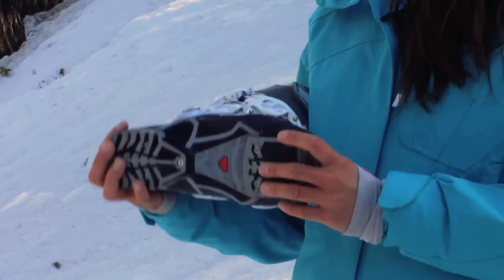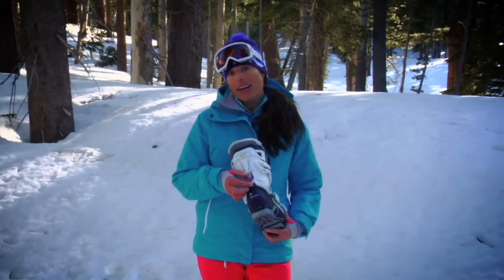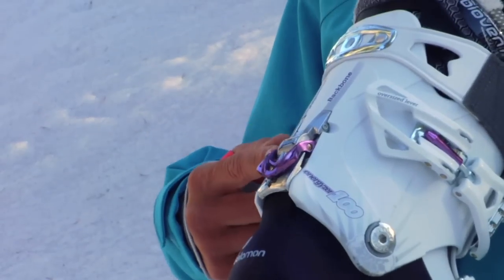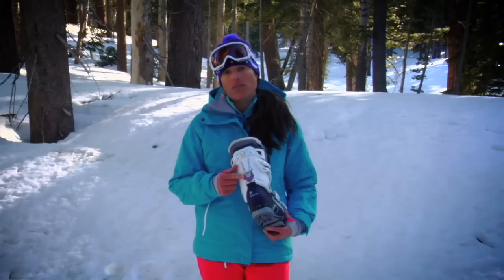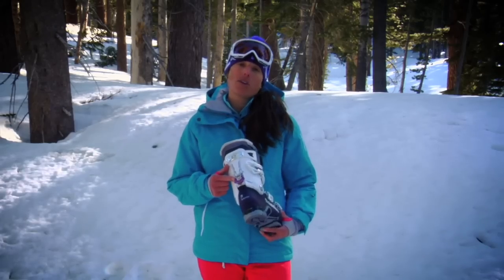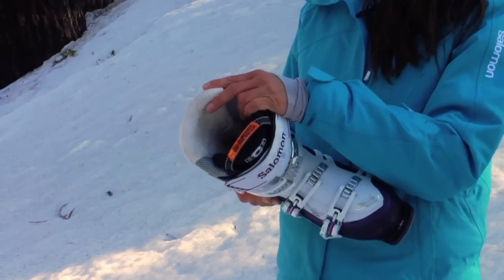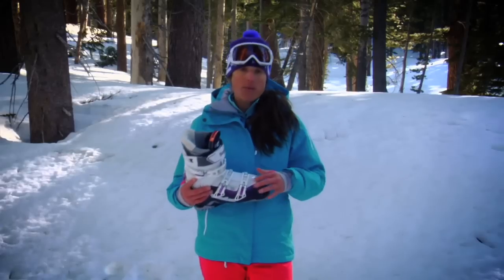It's got a great grip sole, Salomon's Ride Hike technology here in the back that releases very easily with the magnesium backbone that allows you to transition from walking into skiing very quickly. It's got a really nice soft liner, lower cuff made specifically for women, lightweight buckles.